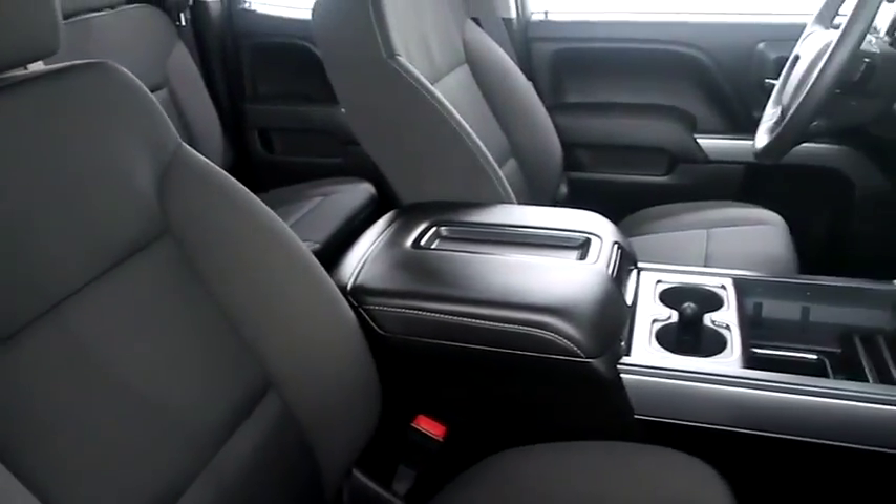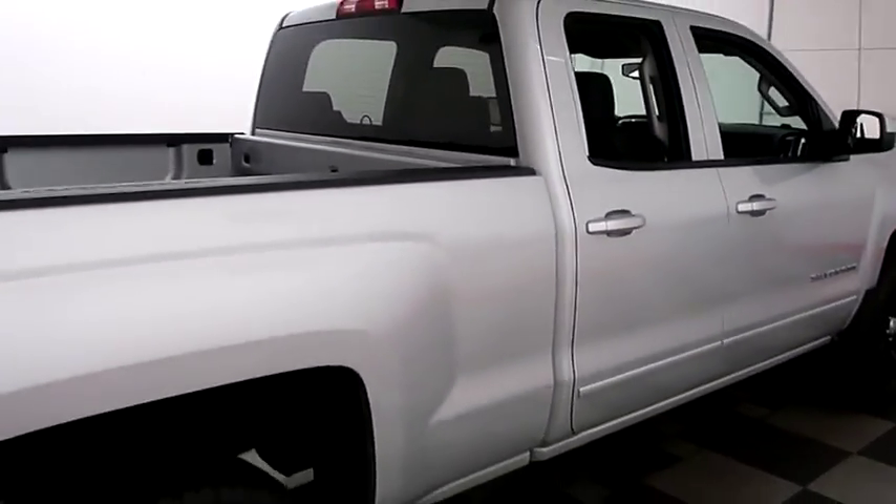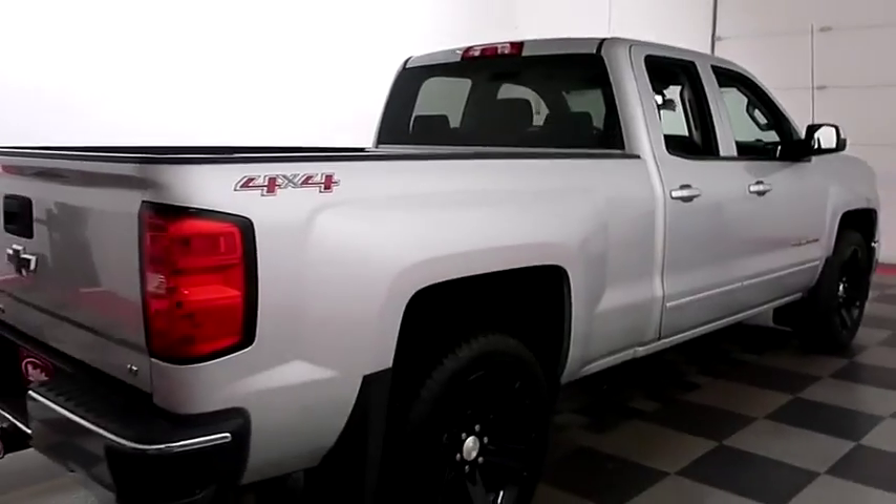Inside, cloth interior. We're going to take one more look down the passenger side, then we're going to swing around to the back end.